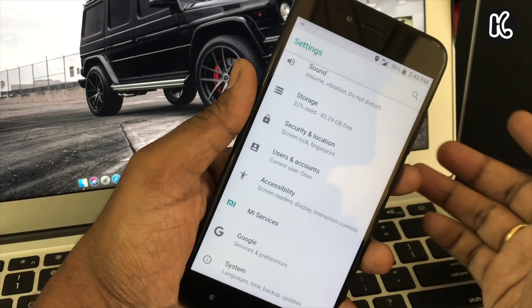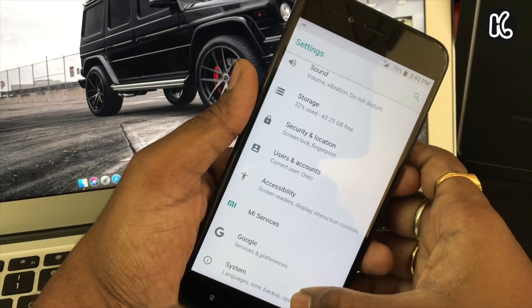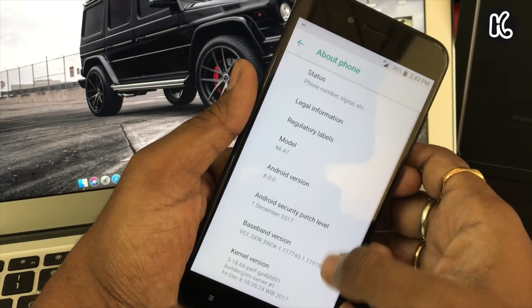If you notice, the settings gear icon has been moved from the top to the bottom. You can simply swipe one time and then you will be able to access Settings, so you can quickly jump right into it — very easily and very fast.